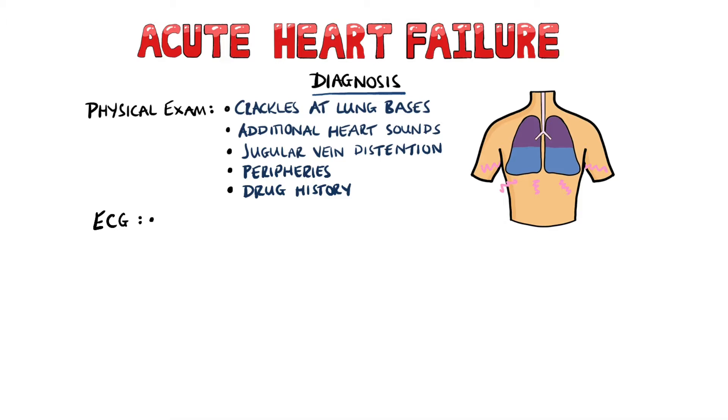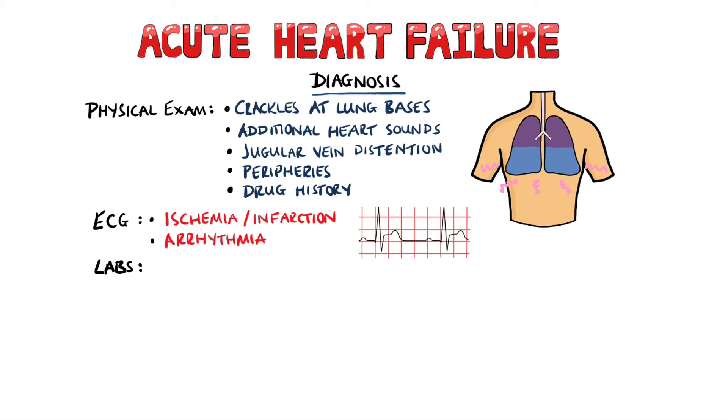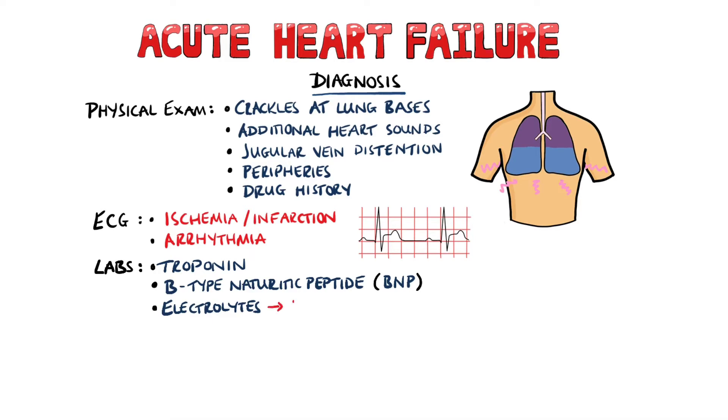An ECG will help in looking for causes such as a myocardial infarction or an arrhythmia. Lab investigations include looking at troponin levels if an MI is suspected. B-type natriuretic peptide, or BNP, may also be looked at, which is released in response to stretching of the ventricular walls due to an increased volume. You may also look at electrolyte levels, including sodium, potassium, and calcium.